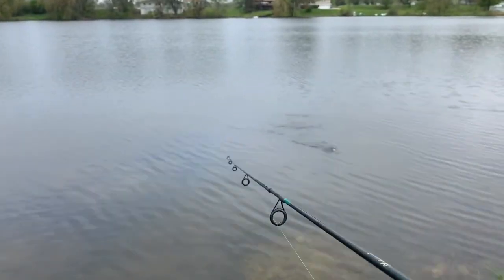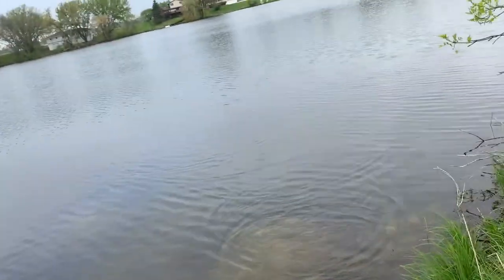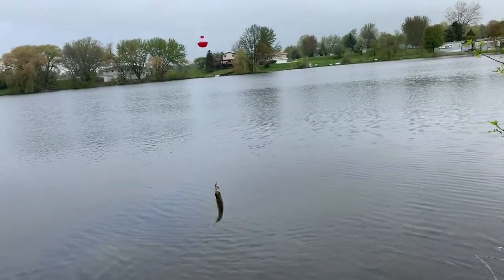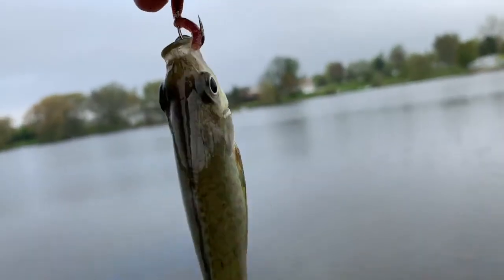Got him — oh my god, this thing — I think this might be a small fish. Look at those boys. Come on, he's huge man.